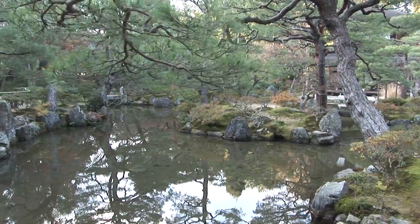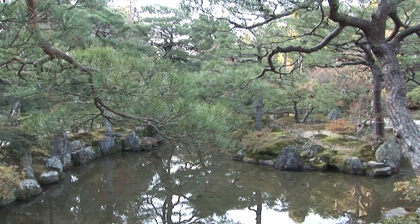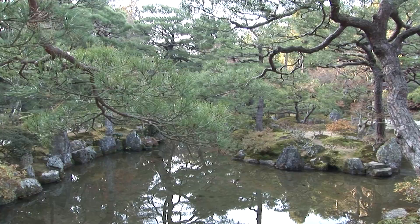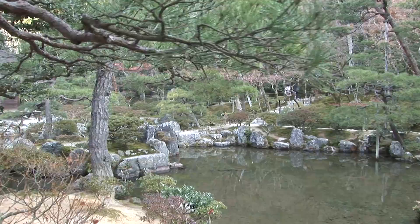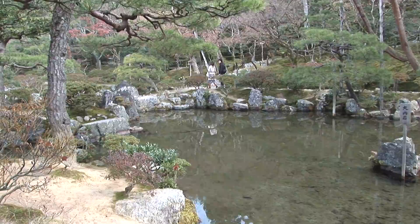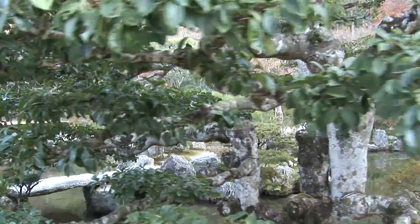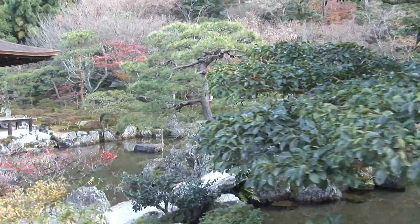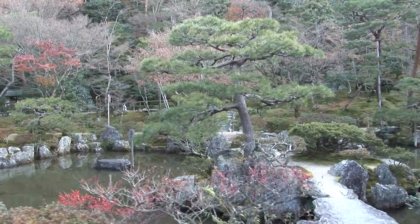Some of the characteristics of the wabi-sabi aesthetic can be seen in the garden itself: asymmetry and irregularity, simplicity, economy and austerity, modesty, and appreciation of the natural world. Understanding and accepting these concepts was viewed as an important step towards enlightenment, or satori. It's often summarized as wisdom and natural simplicity and flawed beauty. There are many more dimensions to this profound philosophy and various interpretations of it, such as the Mahayana Buddhist view of the universe, which questions whether genuine understanding can be achieved through words or language.